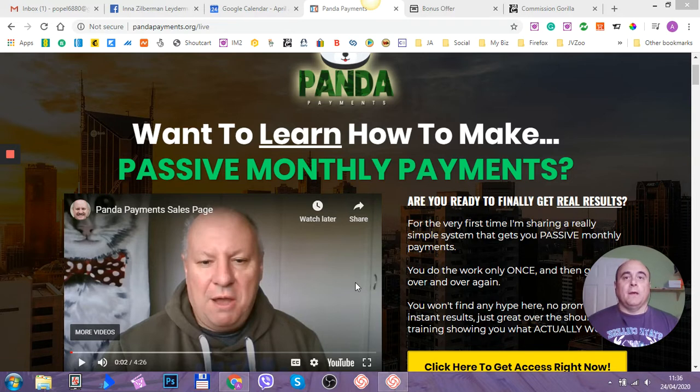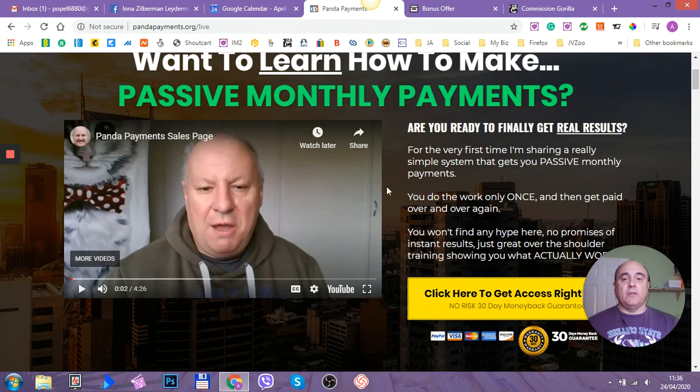But with this particular tutorial, the guy whose name is Dawood Islam — and you can see him on this video — he will show you what to do and how to do something so that you get paid over and over again, month after month. We're now on his sales page, and he wants to teach you how to make passive monthly payments. This is a video where he will briefly tell you what this product is all about.